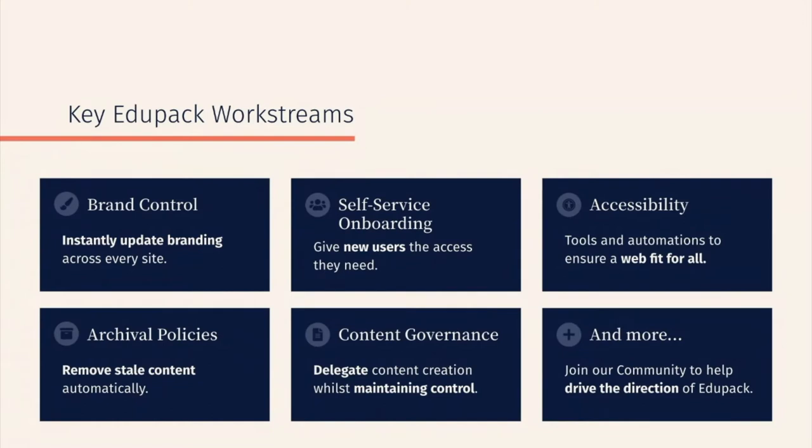Universities operate on a huge scale. They have many departments and many staff, and without robust workflows and procedures in place, it's difficult to keep track of all the sites created and owned by those staff. From speaking and working with many higher ed institutions, we understand that there are several key problem areas that EduPack will address: self-service onboarding, content governance, brand control, archiving policies, and accessibility. Without a single flexible system, already stretched resources become ever more difficult to manage.